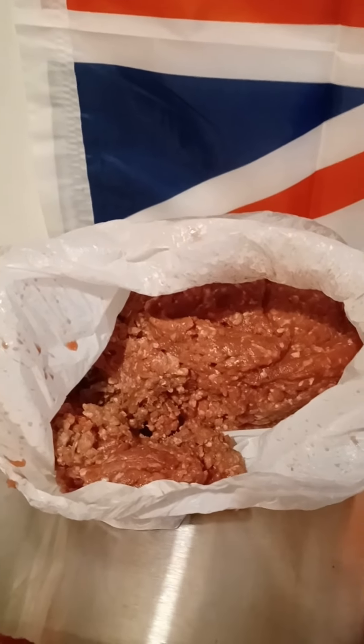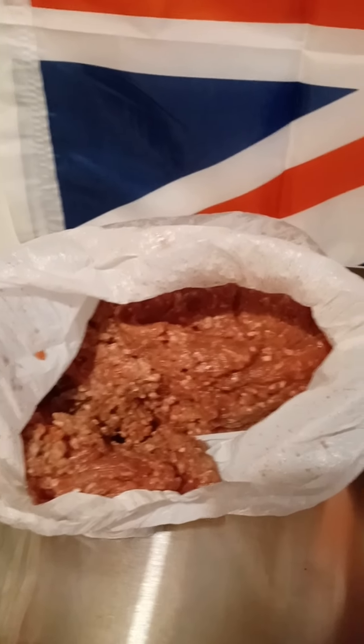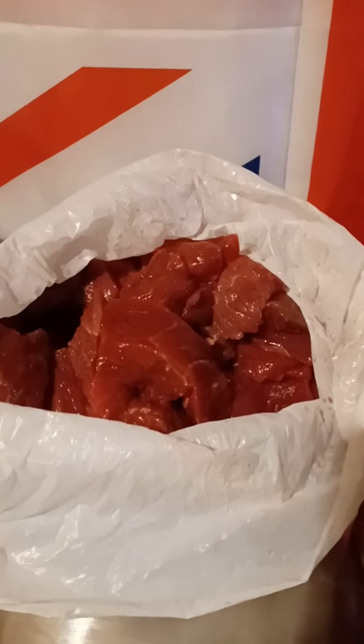So today I went into my local butcher and I picked up two and a half kilograms of mince and that was 20 pound. I also picked up two and a half kilograms of stewing steak, and as you can see — oh, that looks bloody lovely doesn't it — so that is going to make a gorgeous stew.